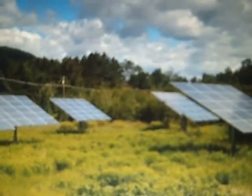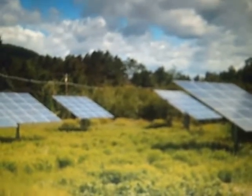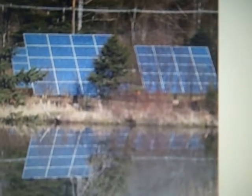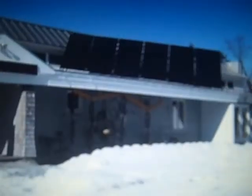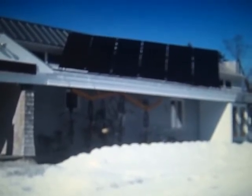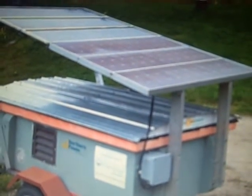Here at Yestermorrow, we're working to demonstrate a variety of renewable energy technologies, reduce our overall carbon footprint, and produce as much of our own energy as possible here on our own campus. In addition to our seven trackers, we have a solar hot water system that produces hot water for our kitchen and showers, an outdoor solar shower for students to use in our camping area, and a portable solar photovoltaic trailer that we use to power tools on job sites.